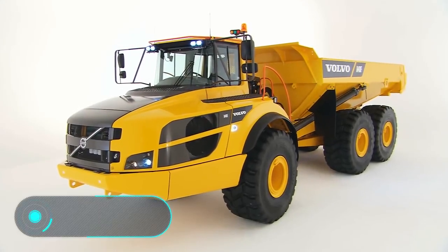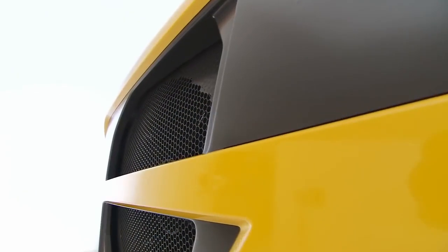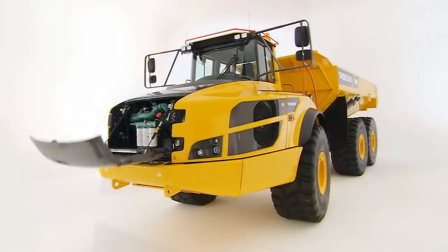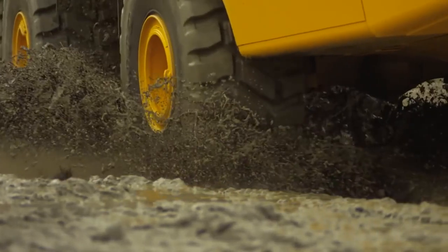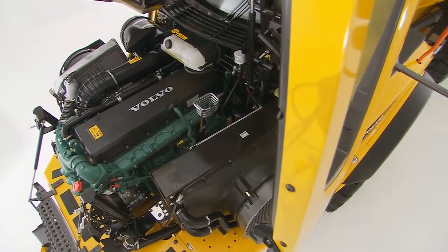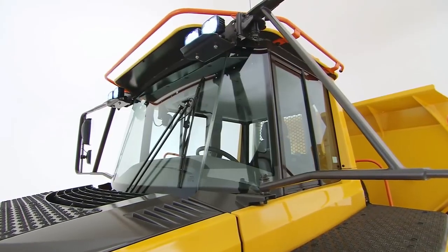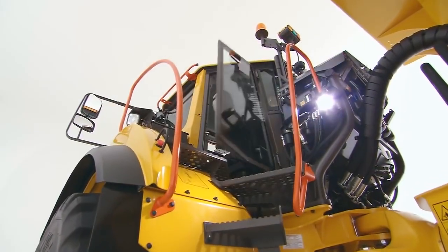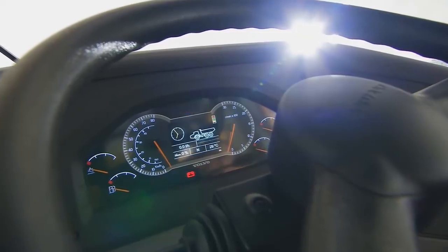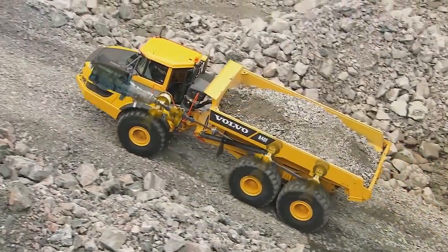Volvo A40F. The A40F dump truck is suitable for various types of work on roads of any degree of patency. These dump trucks cope with any tasks, from the transportation of materials and waste, to excavation and mining, as well as tunneling and quarrying. The D series of the Volvo articulated trucks are equipped with the Volvo D16 diesel, which meets the requirements of the Tier 4i environmental standard.